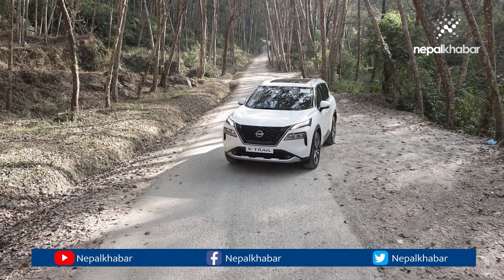It has a 55-litre fuel tank, giving a range of around 1000km. The fuel efficiency is 18-19 km per litre.